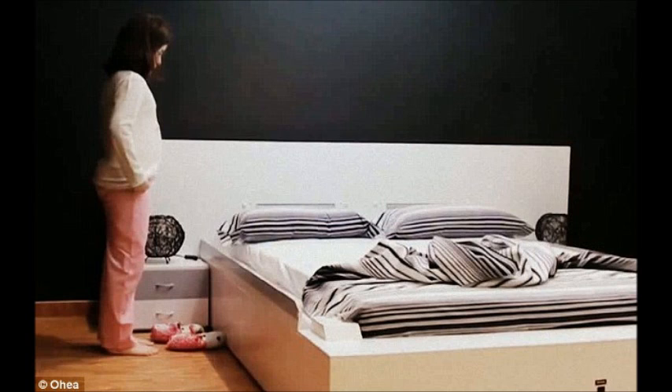The bed can make itself in just 50 seconds. Two mechanical arms, one on each side and each equipped with a roller, carry the blanket back to the head of the bed. As it approaches, the pillows are lifted on two shelves, allowing the blanket to neatly slot in underneath.